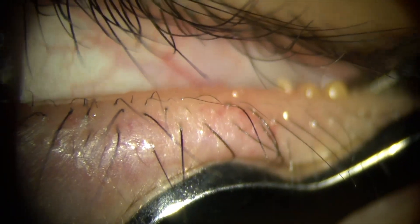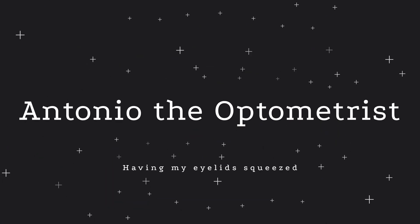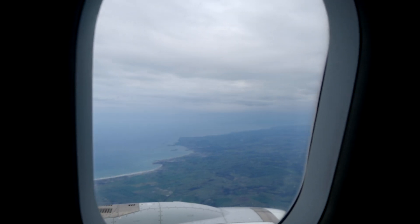Oh, no. What is that? Hey, yo, Antonio. A couple weeks ago, I went to New Zealand to do something that I've been wanting to do for a very long time: having my eyelids squeezed.